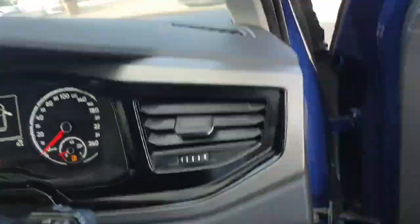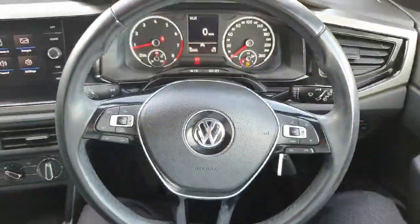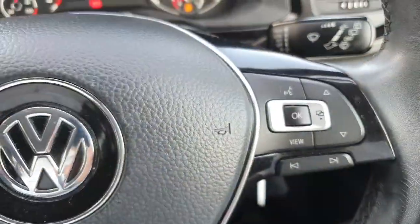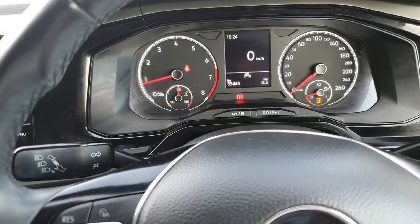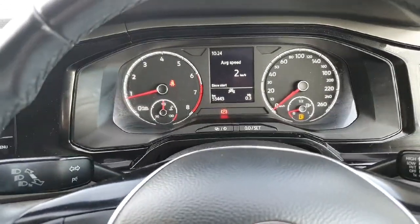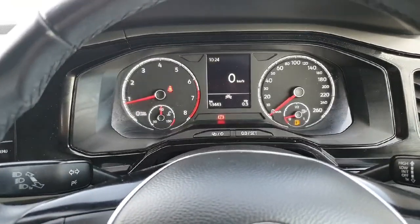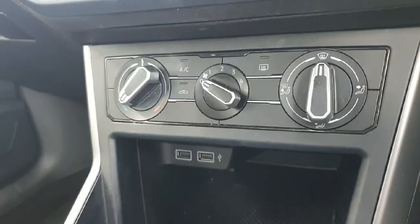Now the interior on the driver's side — we have our multifunction steering wheel with adaptive cruise control. There are more functions for your dash; you can display whatever you want, such as your kilometers per hour, average speed, and fuel consumption. It's all your personal preference. You also have your climate control system.